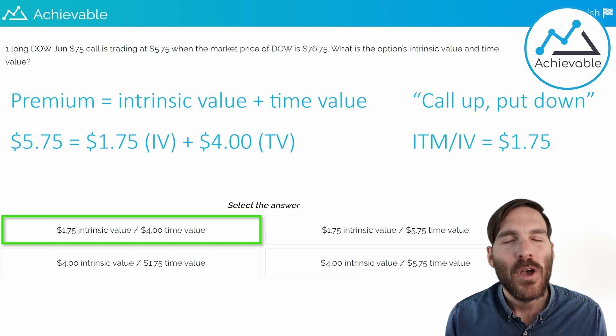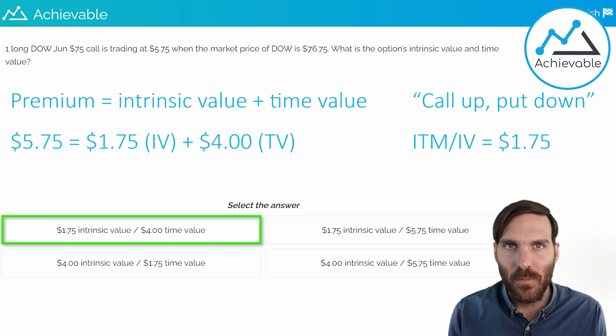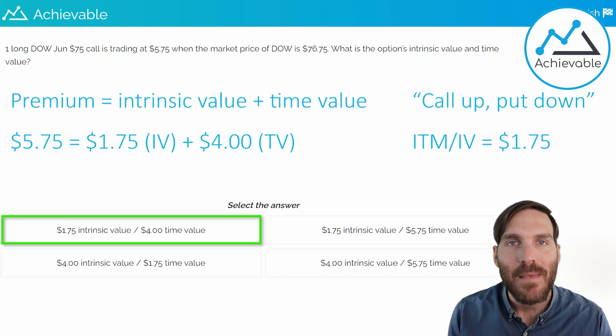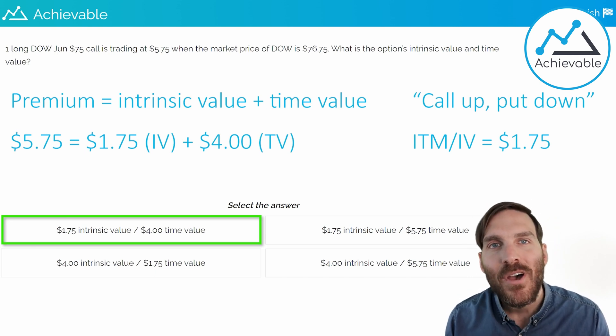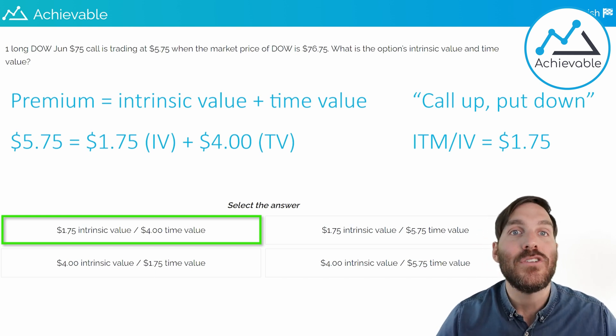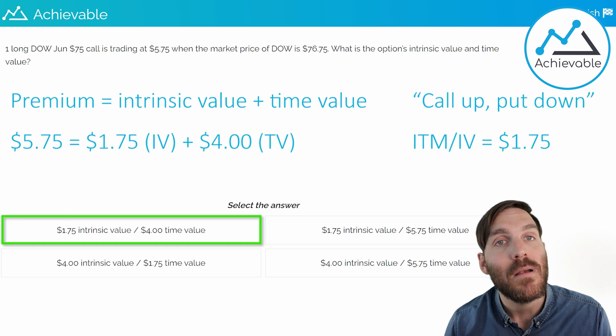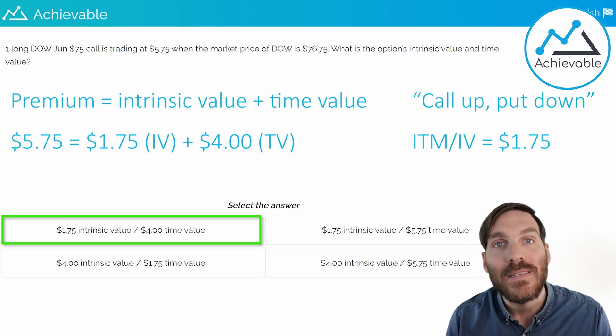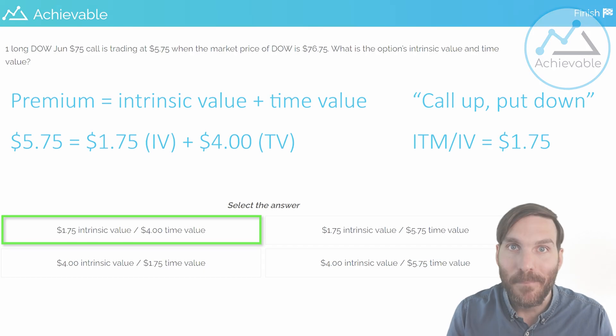When we bring it back to the premium, we're asking what the investor is paying for when they buy the option. The option gives them immediate intrinsic value — an in-the-money amount of $1.75 — and anything above that is time value. The investor is essentially paying for time, in hopes that the market price continues to rise above $75. The higher it rises, the more profit they make.